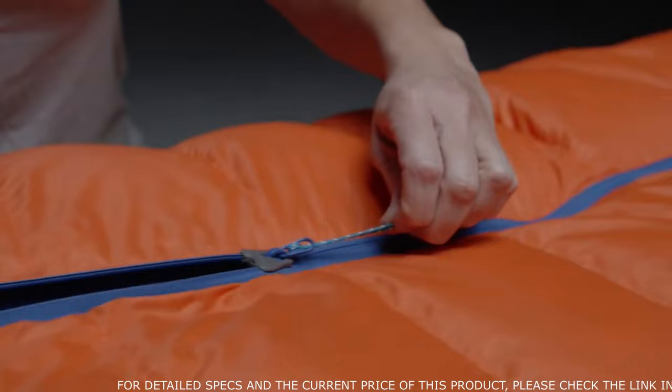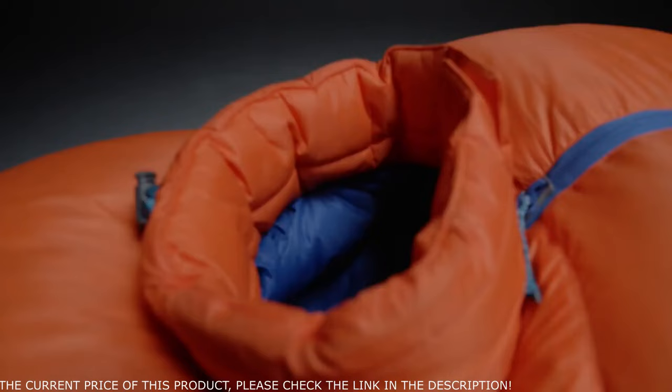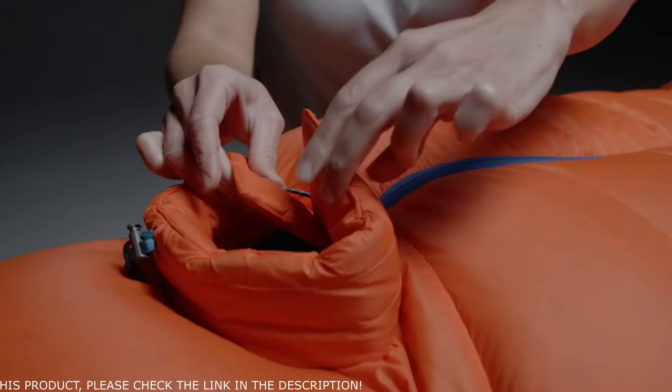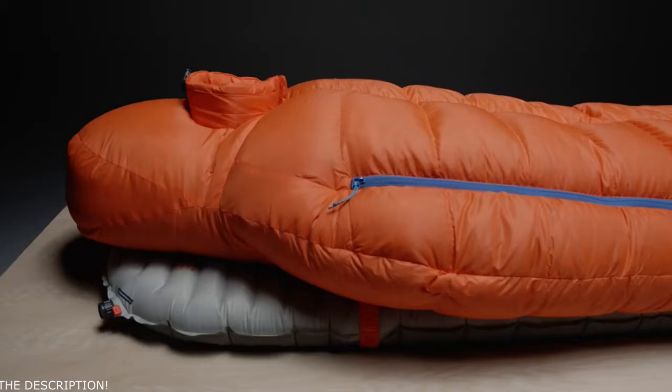The hood has been redesigned with a shorter, more structured snorkel that ventilates exhaled moisture. The snorkel also has synthetic insulation instead of down to prevent moisture buildup. New magnetic closures prevent cross drafts from entering the hood and stealing heat. They also make getting in and out of the bag easier compared to the previous version.